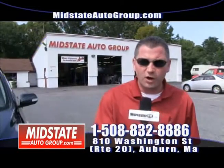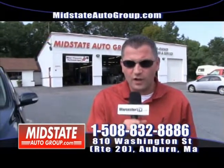All our vehicles here are pre-owned and they all come with a warranty. You are approved here at Mid-State Auto Group.